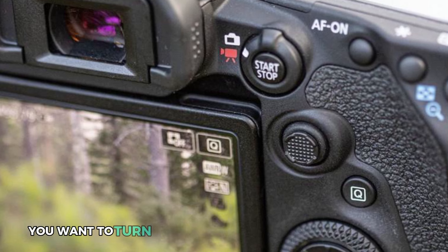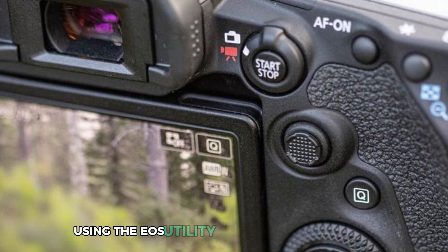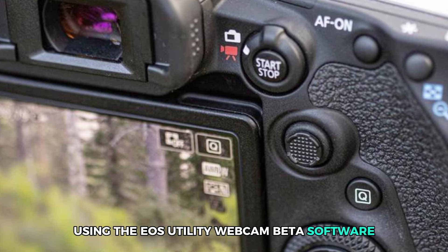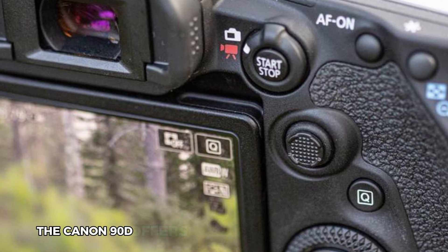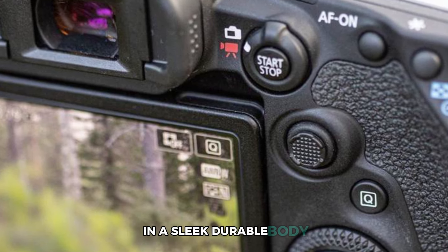Whether you want to turn the camera into a high-quality webcam using the EOS Utility Webcam Beta software or shoot on the go, the Canon 90D offers unmatched flexibility and power in a sleek, durable body.